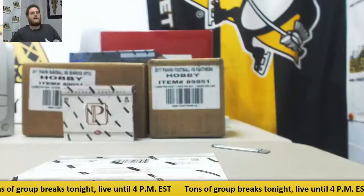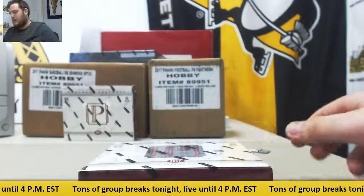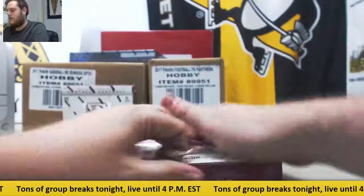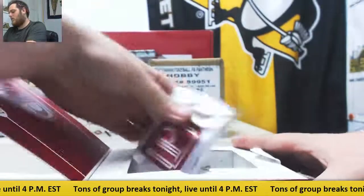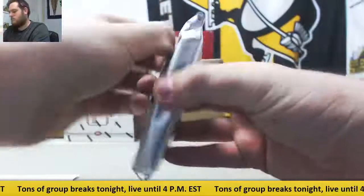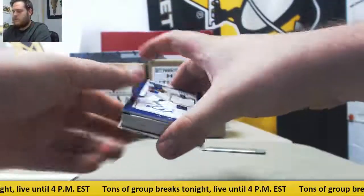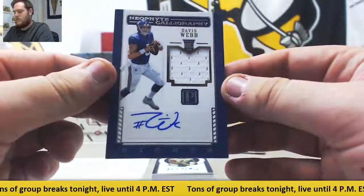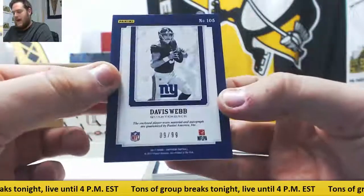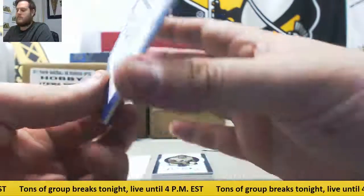Let's see what we got. This is group break random serial number box number one. Number two is up — send those live orders in. Let's see what we got right here. Rookie jersey starting us off for the Giants — Davis Webb, nine of 99. That's going to go to Ernest R. Ernest R will take that first card, Davis Webb.